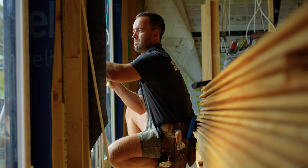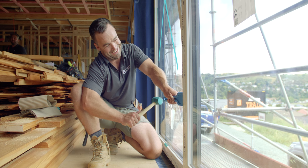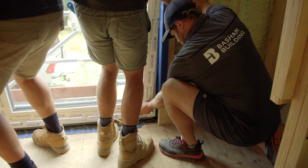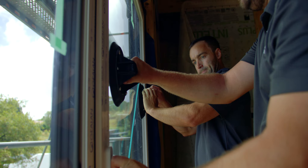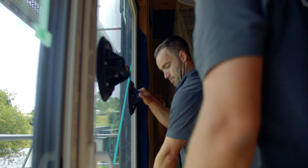We measure the insulation of a window and door by the U-factor. This measures the rate of heat transfer through a window or door. The lower the U-factor, the better the insulating properties of the unit or glazing system. At Basham Building we use high performing thermally broken windows which meet the strict passive house criteria to keep you and your home nice and warm.